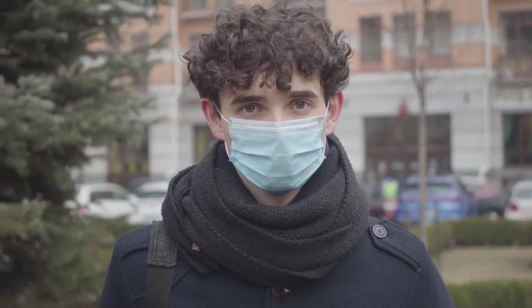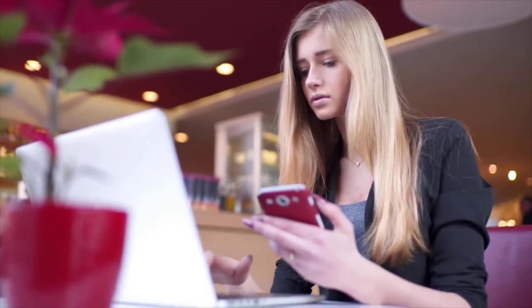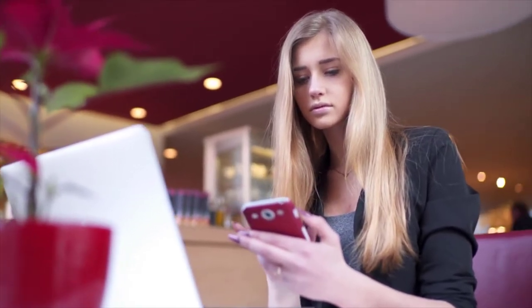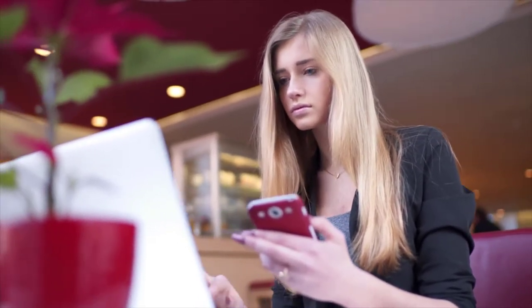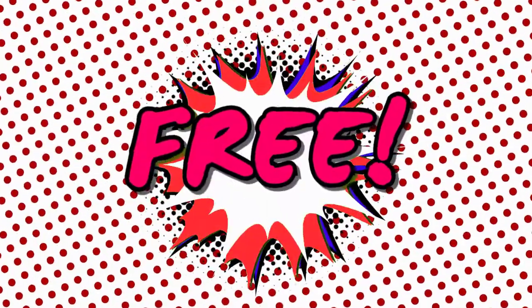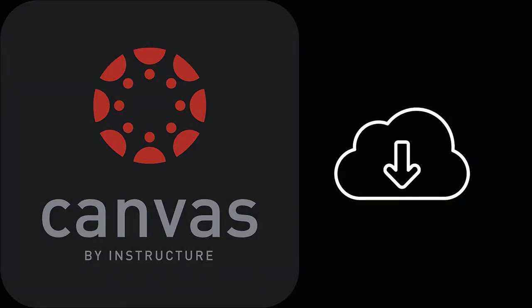All students attending lab must wear a mask that fully covers the mouth and nose. In addition, everyone must complete the COVID-19 daily checklist before arriving on campus, whether you have been vaccinated or not. For students, the COVID-19 daily checklist can be found under self-service. The lab manual is provided in PDF form at no charge and is downloadable through Canvas.